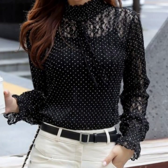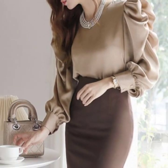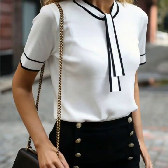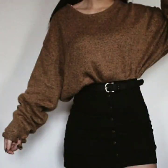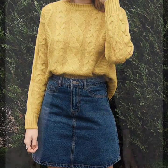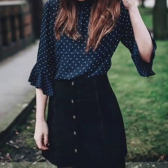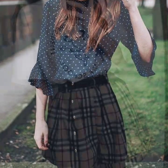Hey everyone, welcome back to my YouTube channel. Today I'm back with another stylish, gorgeous, beautiful collection of blouse designs for women. You will see different types of sleeve designs, different types of neck designs — these are long sleeve designs for winter wear.